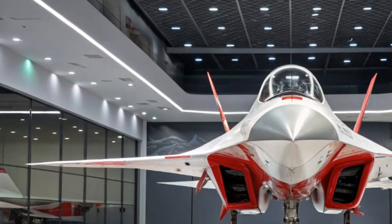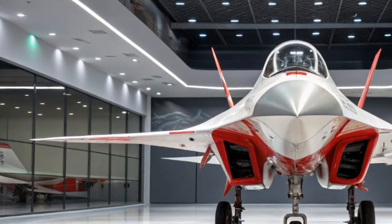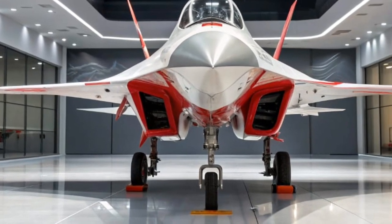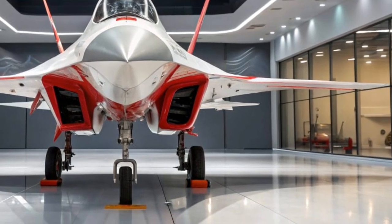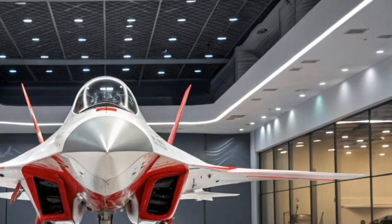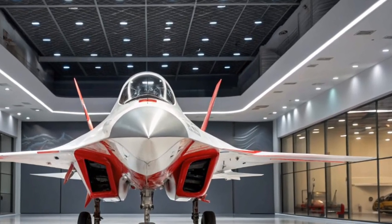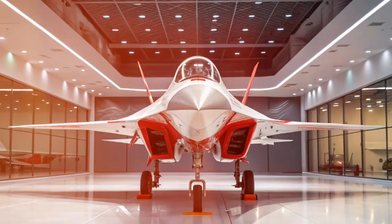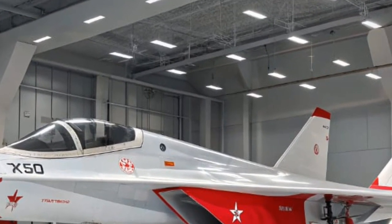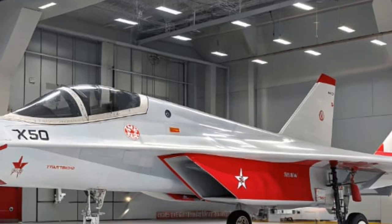In terms of competition, the SF90 goes head-to-head with the likes of the McLaren Artura, Lamborghini Revuelto, and even the Porsche 918 Spyder. But Ferrari's combination of heritage, innovation, and unmatched driving emotion sets the SF90 apart. This car isn't just a glimpse into the future — it is the future. Ferrari has proven that performance and sustainability can coexist without compromise.